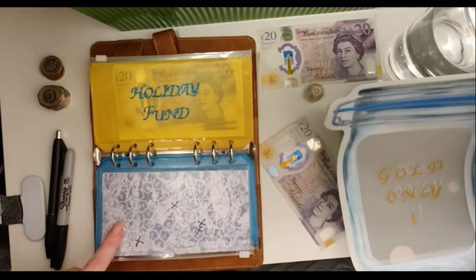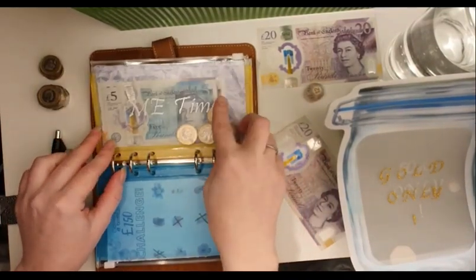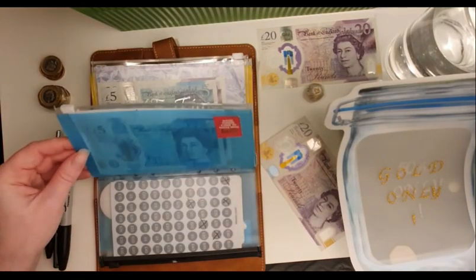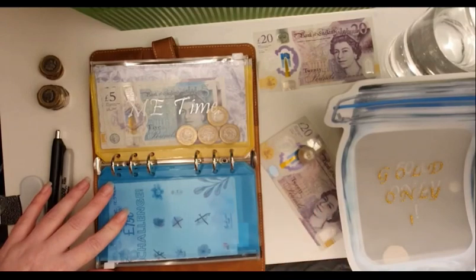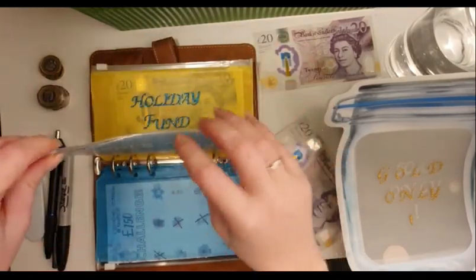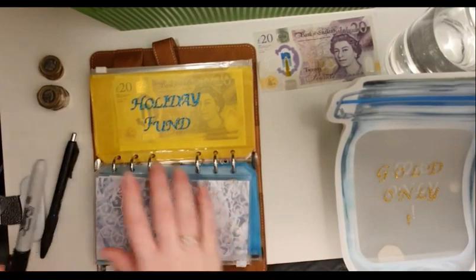Once I've completed this savings challenge I might get rid of it, because I don't really do anything for myself. It could become holiday spending money, or go towards interior decorating since I want to do the house up ready for when I start my business from home. I'm going to roll the dice for me time again — got a 5. You know what, I'm just going to put a whole £20 in there and be done with it.